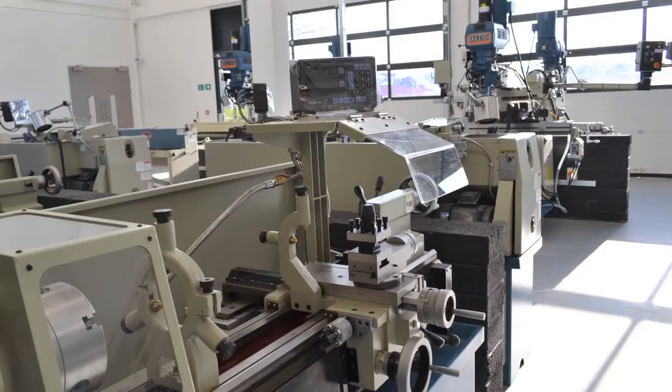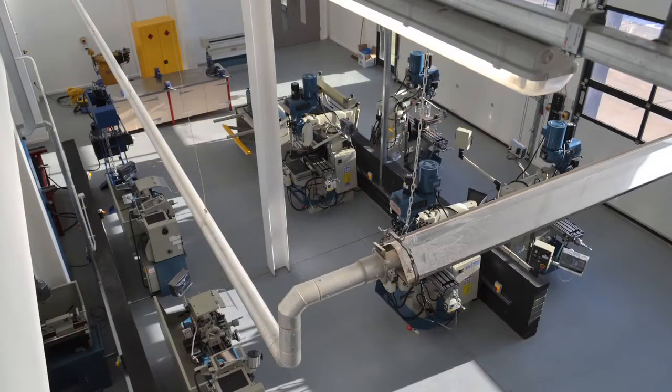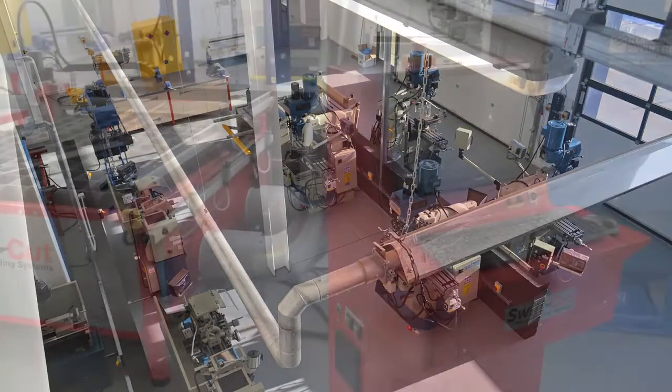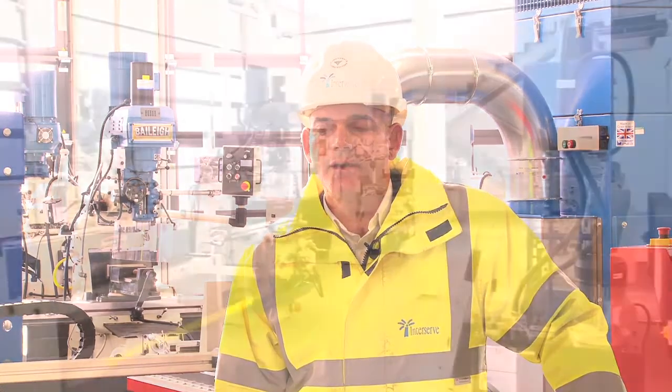So here we are in one of the workshops. You can see that by the sheer quantity of mechanical and electrical infrastructure, it was imperative that we adopted 3D modelling in order to ensure that not only we got the facility we've currently got, but also that we were able to future-proof the area to accommodate differing types of engineering for future learning for the local community.